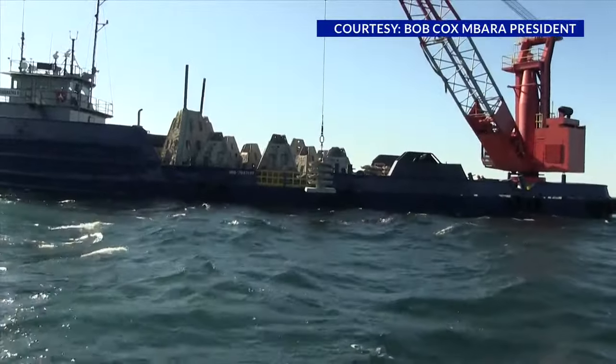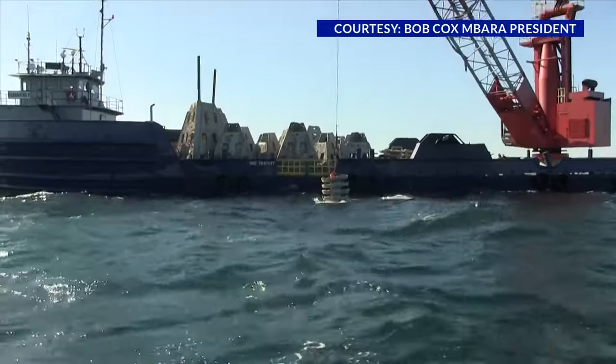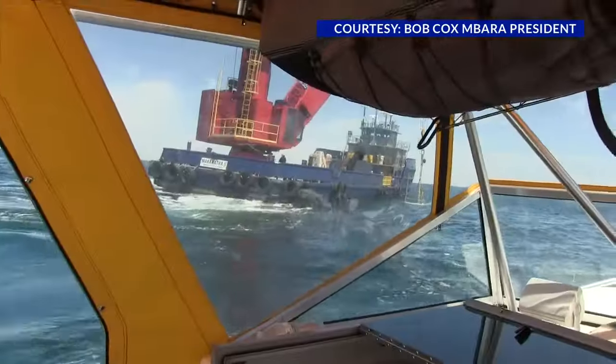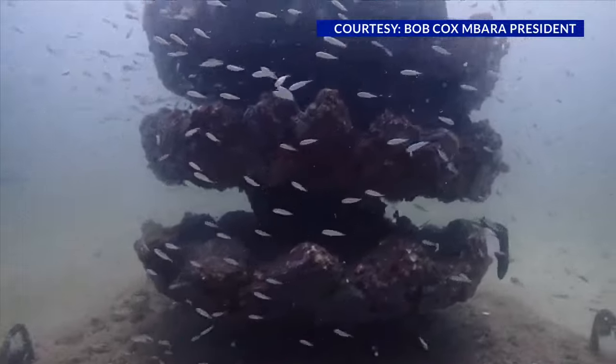The structures ranged in weight between 5,000 and 36,000 pounds. Mexico Beach Artificial Reef Association President Bob Cox says that fish congregated at the structures within hours of deployment.